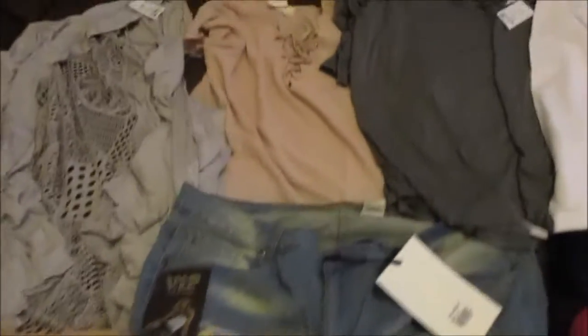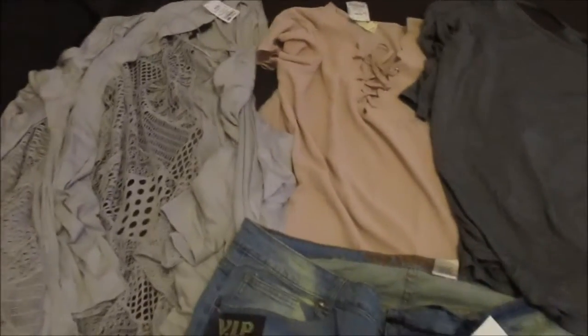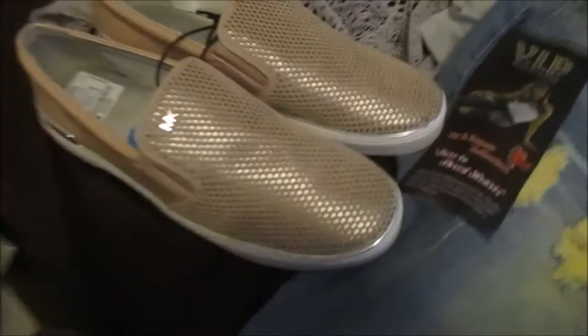Hello everyone, it's just a doll world here. I went to Ross today and got myself some plus-size clothing. I just wanted to show you the outfits I got.